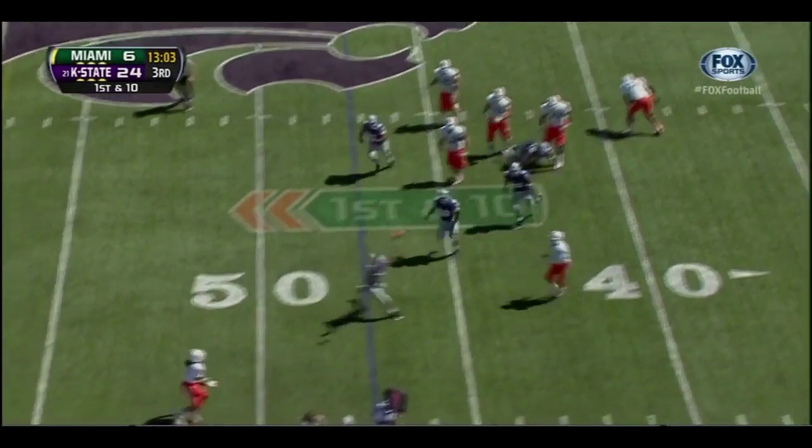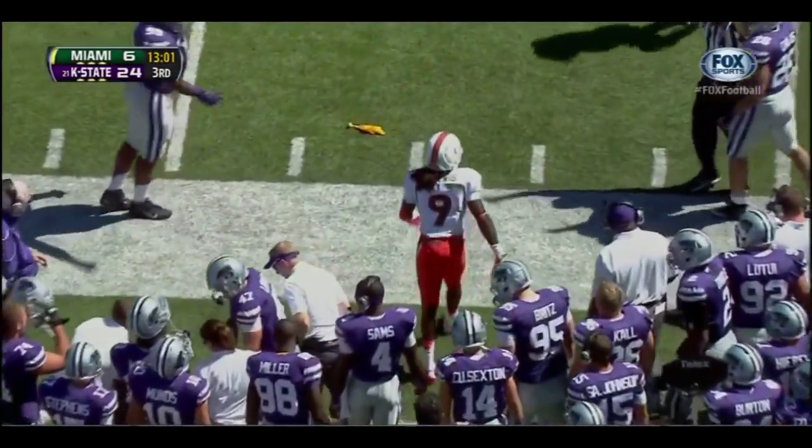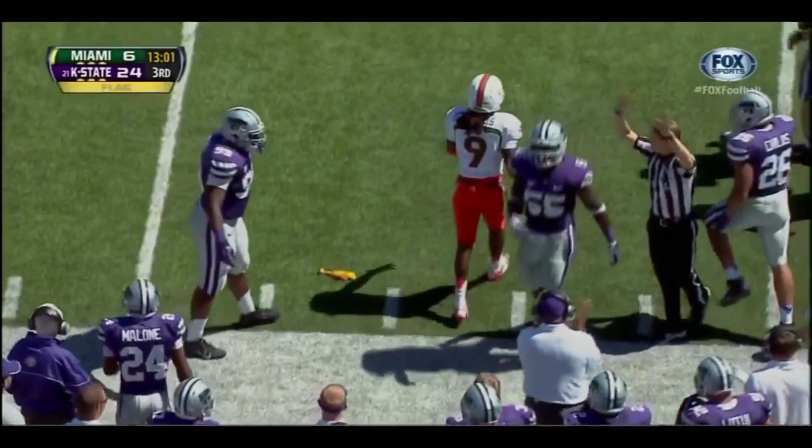Morris stepping up, pressured again, throws — and that one is incomplete. He's looking for Malcolm Lewis again, and now a flag comes in.